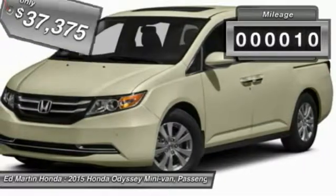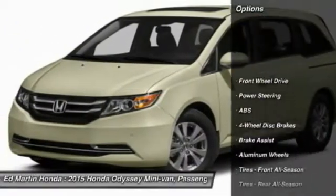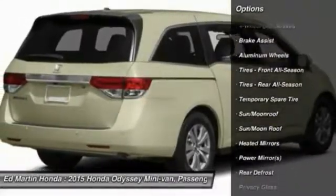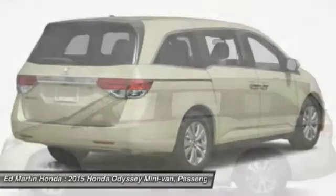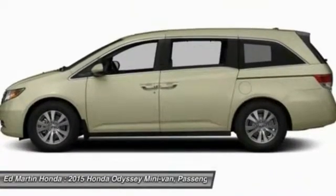This vehicle has less than 100 miles. Here are some of this vehicle's great options: power passenger seat, steering wheel audio controls, power lift gate, anti-lock braking system, power steering, adjustable steering wheel, four-wheel disc brakes, hard disc drive media storage, aluminum wheels, and keyless entry.